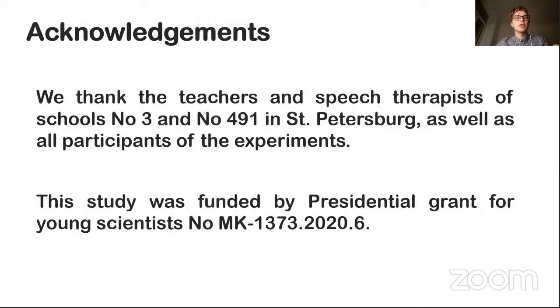In conclusion, I would like to thank the teachers of School Number 3 and School Number 491 in St. Petersburg, and all the participants of the experiment. I would also like to thank the conference organizers who provided the opportunity to talk about our results, as well as all the listeners for their attention.